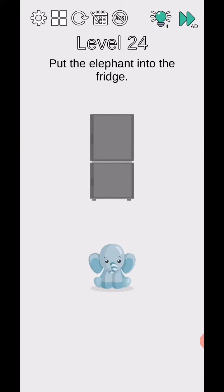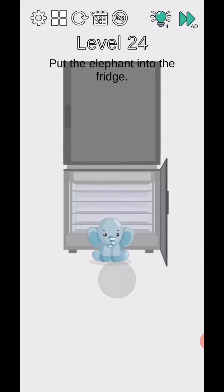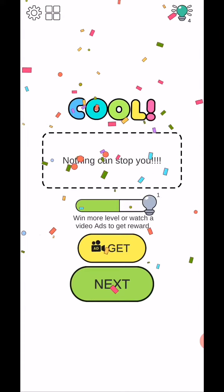Level 24 - put the elephant into the fridge. Use two fingers and size up the fridge, then put the elephant in the fridge. Nothing can stop you.